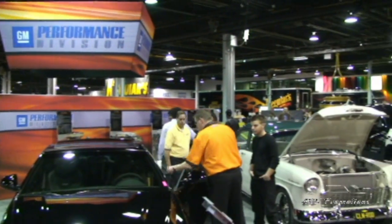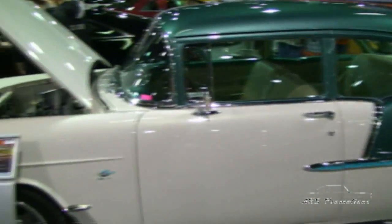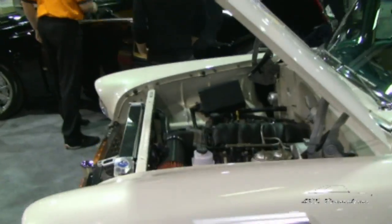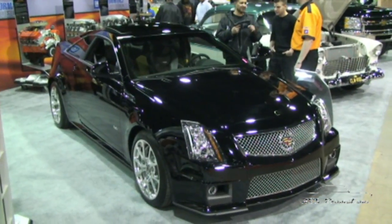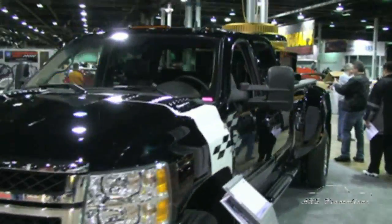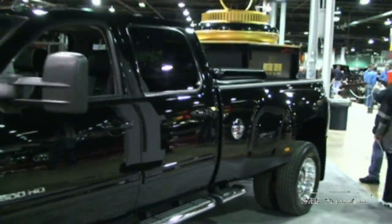We're also hosting the GM Performance Division's booth this year. They've got a 55 Chevy here with an E-Rod engine in it. They've got a Cadillac. They've got a Dually here with a Duramax diesel. Check out these vehicles — come on down and check us out.